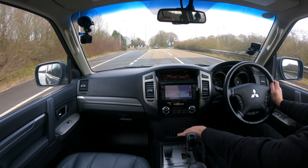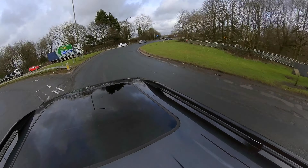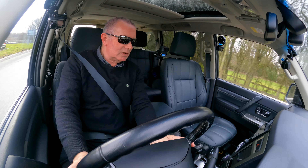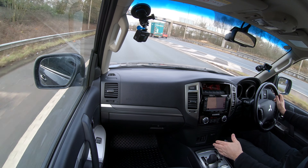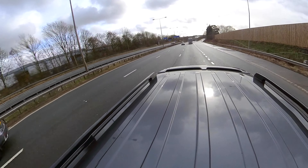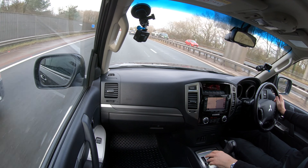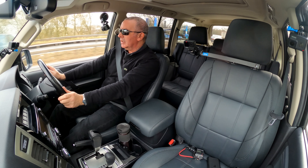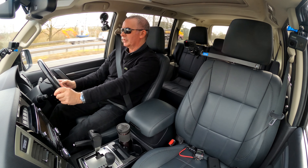The seats are nice and comfortable. There are two heated seat switches for driver and passenger, and I think the back seats are heated as well. You can also use it as a manual gearbox — just knock the gear selector over. Getting up to 70 mph, and there's the four-wheel drive and two-wheel drive selector.